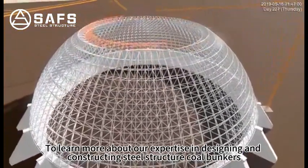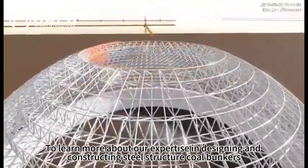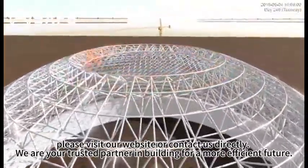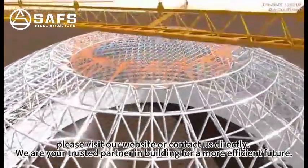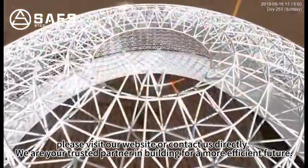To learn more about our expertise in designing and constructing steel structures called Bunkers, please visit our website or contact us directly. We are your trusted partner in building for a more efficient future.